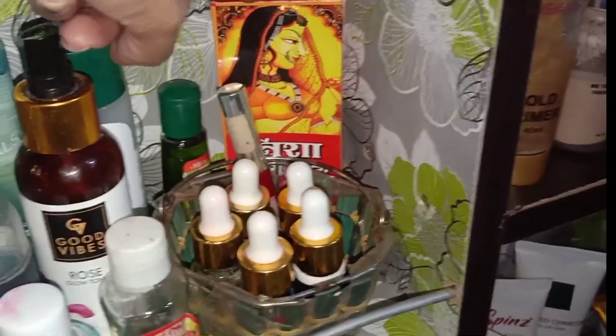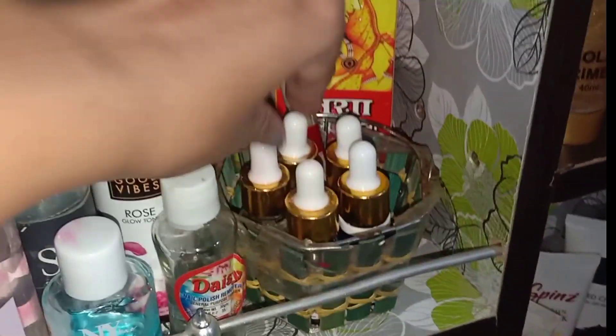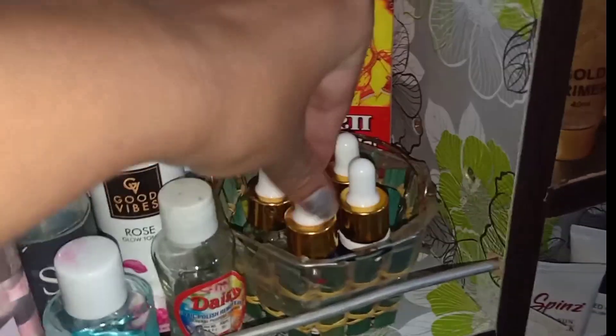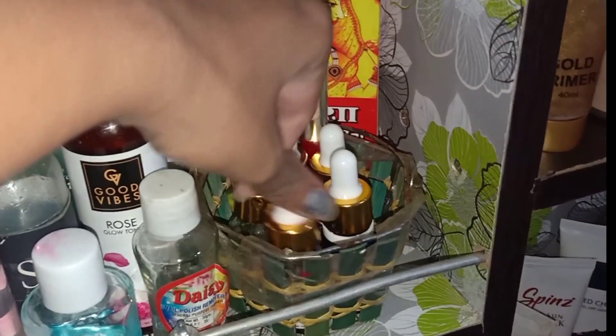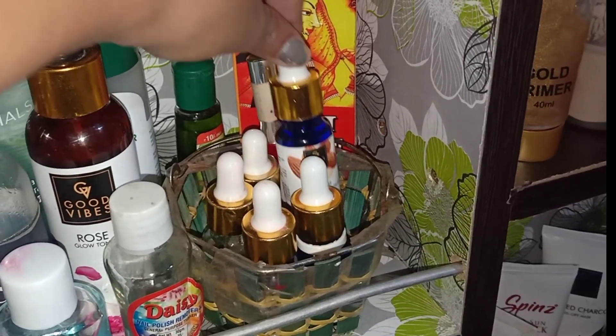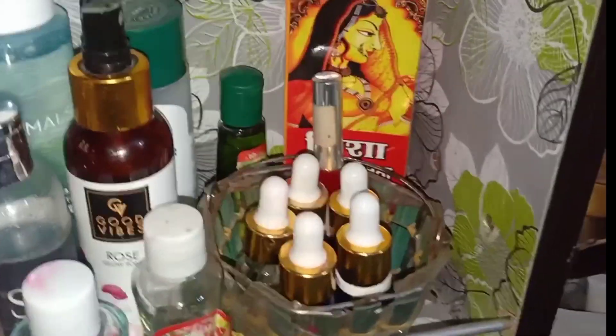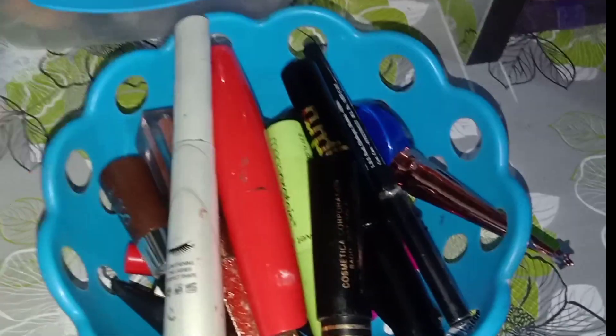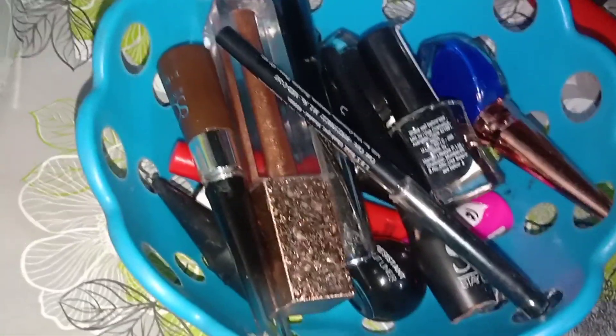And I also have a lot of serums. This is Good Vibes Gold Leave Oil, Under Eye Serum, Vitamin C Serum, Grape Seed Serum, and Almond Oil. And here, coming to the bottom, you will get a lot of eyeliners and mascaras in this basket.